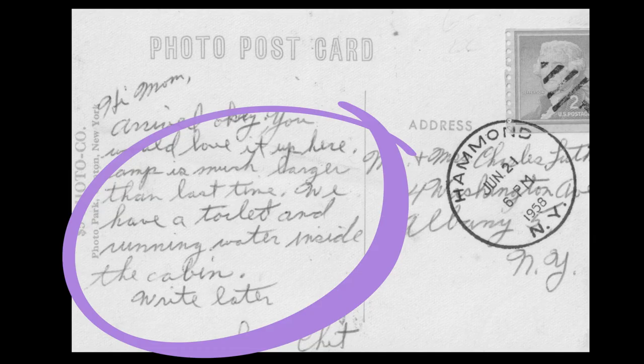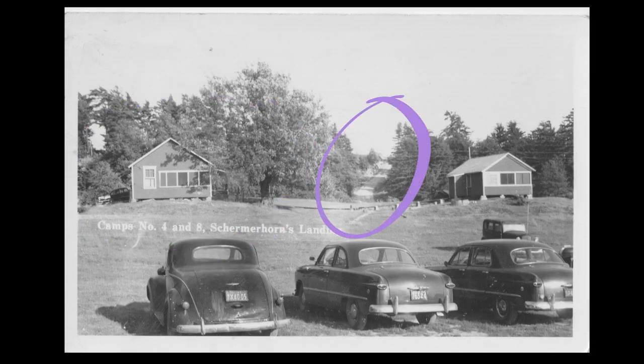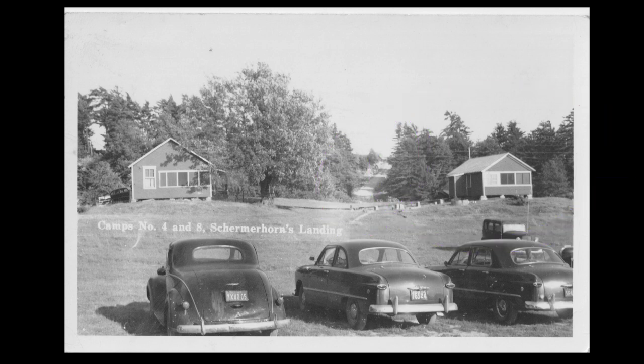This was a time where running water and a toilet in the cabin was a big deal and news to send home. I believe this camp is where the restaurant is now. This is the road up the hill and there is still a camp here — maybe the same one? Chippewa Bay people, let me know what you think.